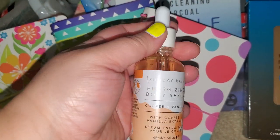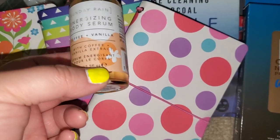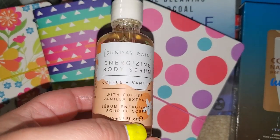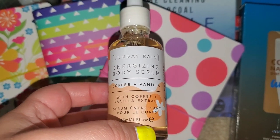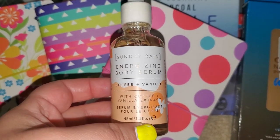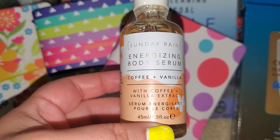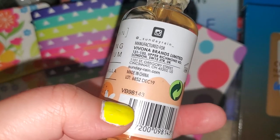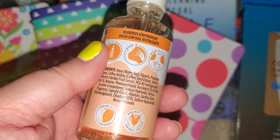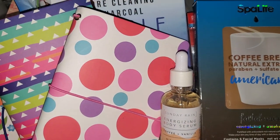This was a new item. They also had a body spray that was like glitter — I didn't really like the spray and I have expensive glitter ones I don't even use, so I saved my dollar. But this was interesting: my husband looked up the brand at the store and it's $4.99 on Amazon but sold at many stores for around the same price. At Dollar Tree it's a dollar. It's Sunday Rain Energizing Body Serum, Coffee and Vanilla with coffee and vanilla extract. I had to get it — it was a dollar.